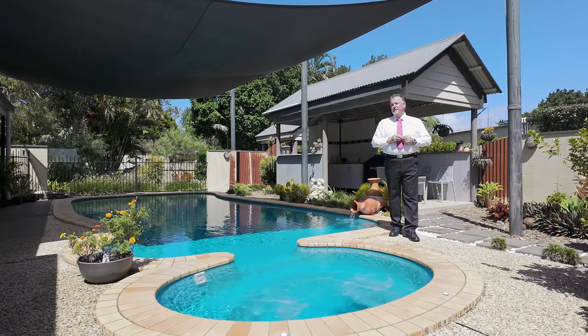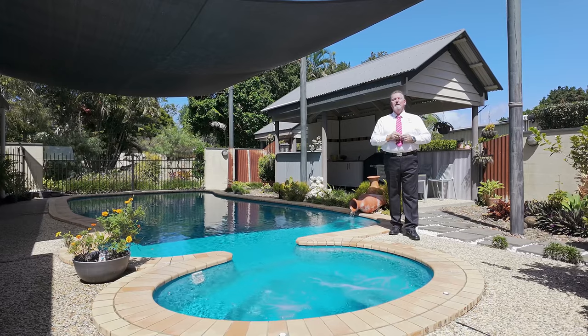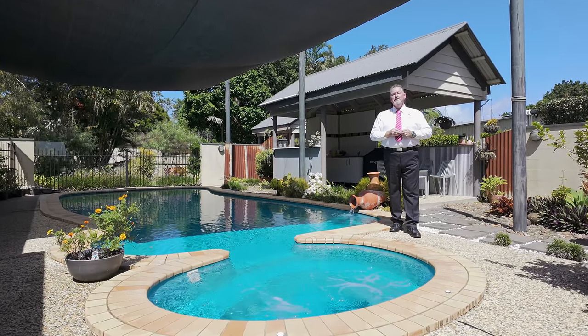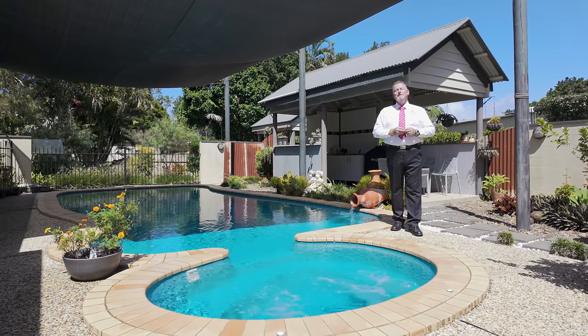Homes offering these features are always in high demand, so don't miss this opportunity — call me now. Scott Mitchell from Mitchell's Realty. You'll only be disappointed if you miss this one.